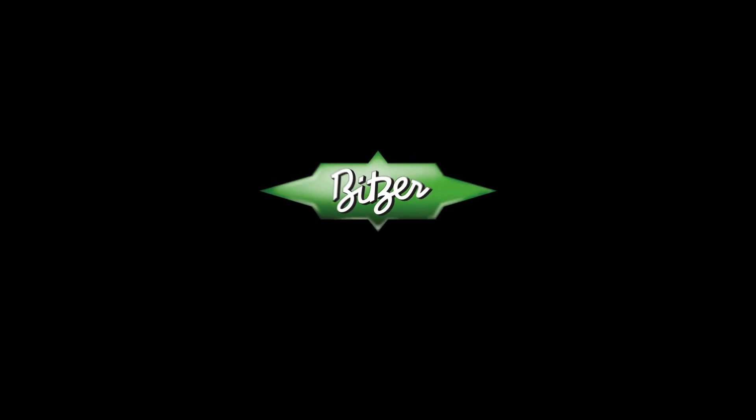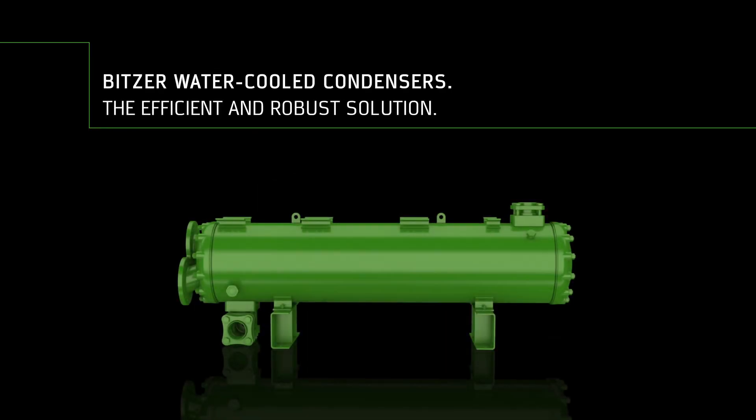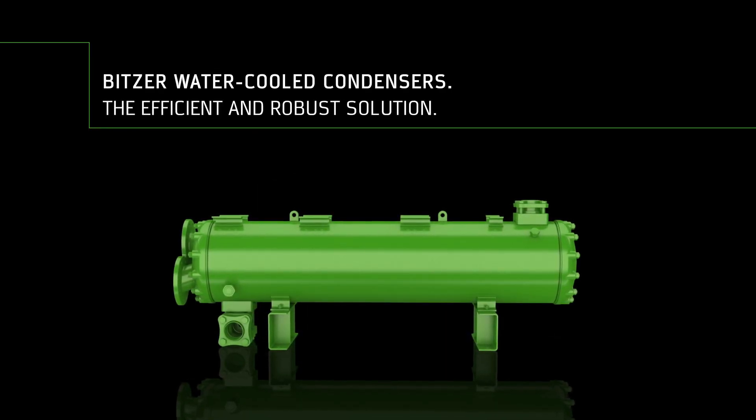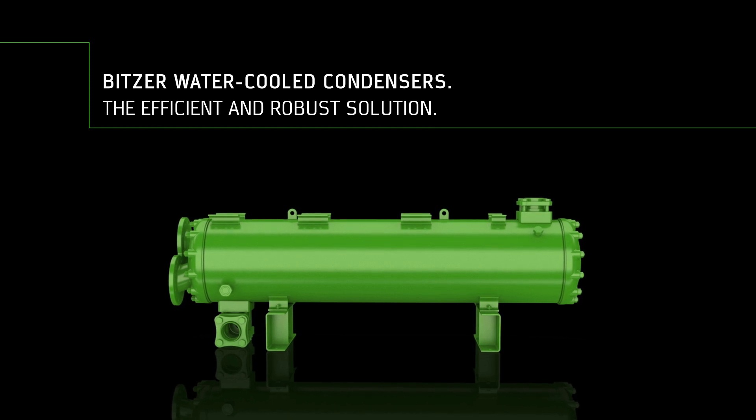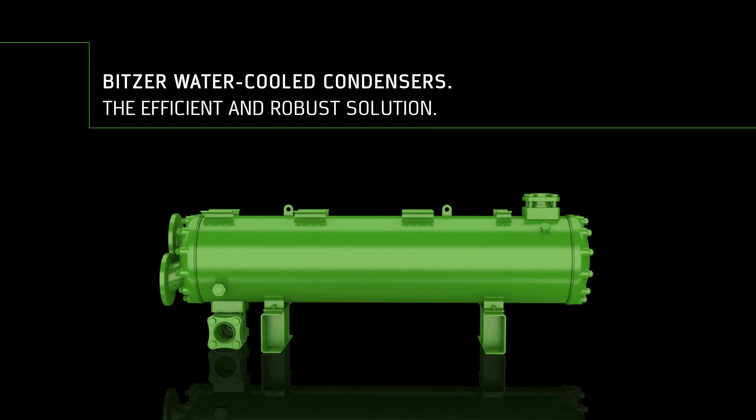Welcome to Bitsa — welcome to the heart of freshness. Bitsa water-cooled condensers: when efficiency meets reliability in refrigeration and air conditioning with fresh water and seawater applications.